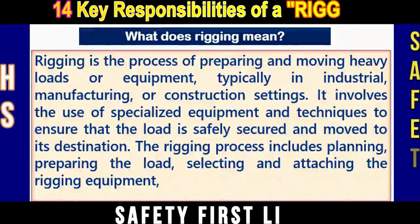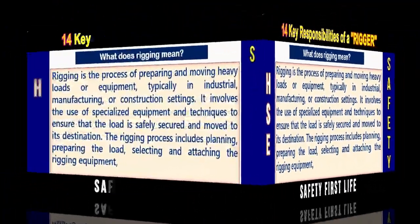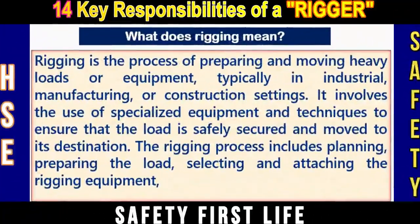What does rigging mean? Rigging is the process of repairing and moving heavy loads or equipment, typically in industrial, manufacturing, or construction settings.